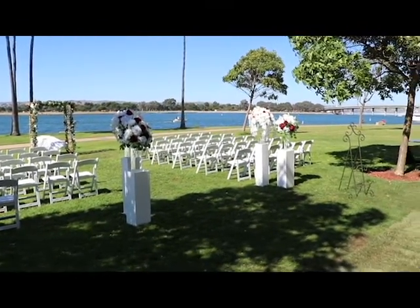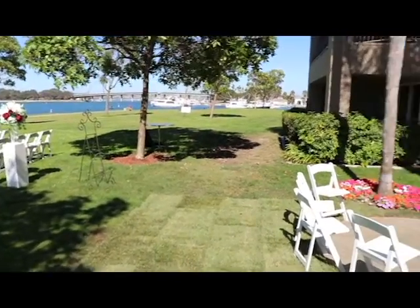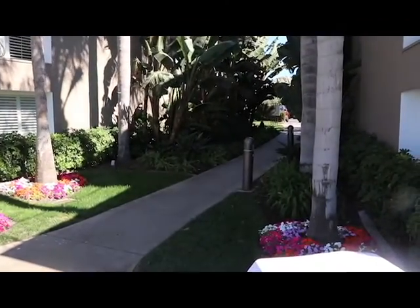This is the sunset lawn at The Dana in Mission Beach. This video is for a wedding you have there with an outside ceremony and reception. This is the ceremony part.